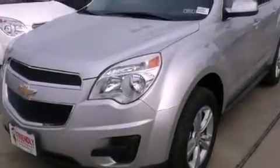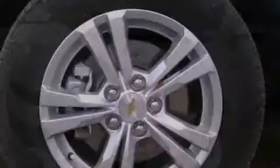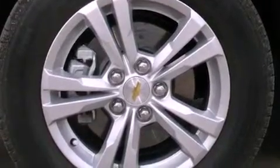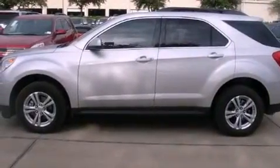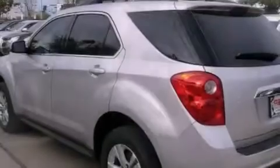Its top features and packages include the convenience package, direct injection, a navigation system, traction control and stability control systems, aluminum wheels, and a tire pressure monitoring system.